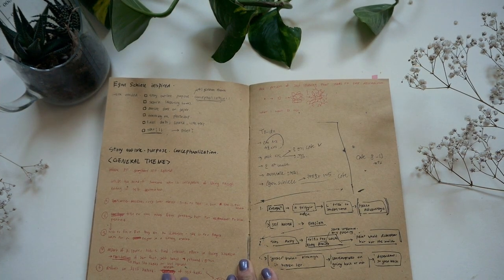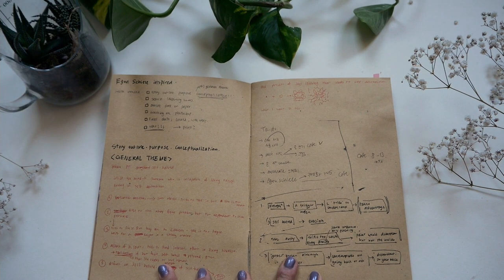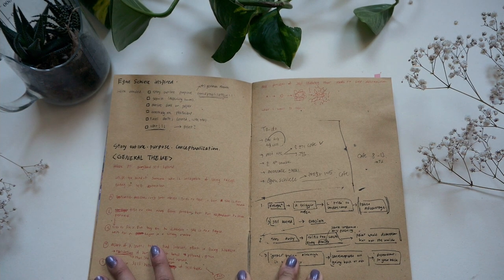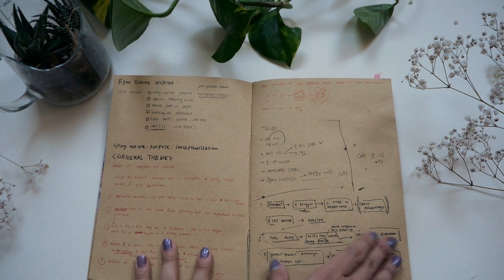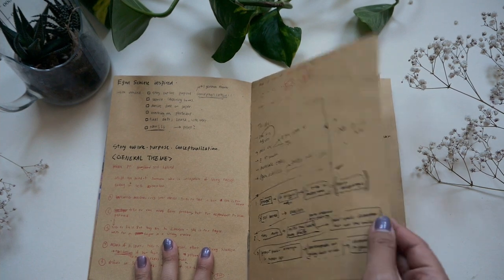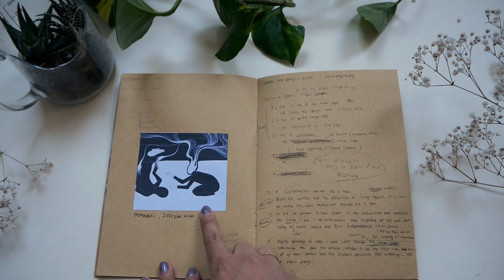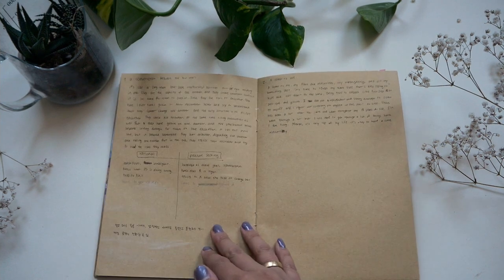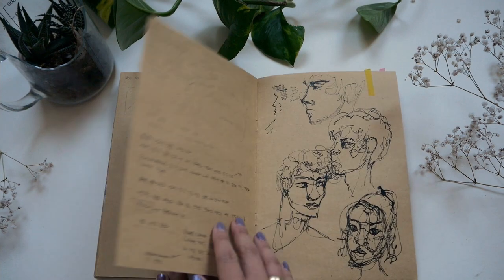This is when I started to work on my book — it's a short story, and I put illustrations in it. The short story was inspired by Egon Schiele and talks about the fragility of love and insecurities in general. This is Munasi, a Korean illustrator that I love so much. Some other lists — I wrote so so much. I guess I really liked Niki de Saint Phalle at this point.